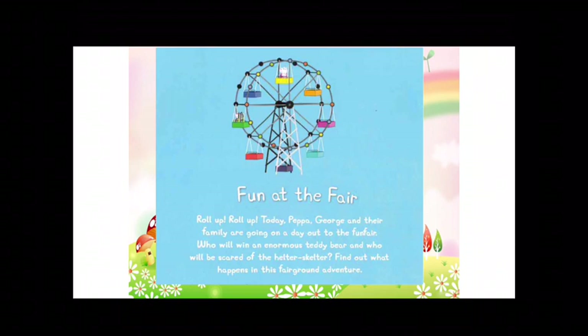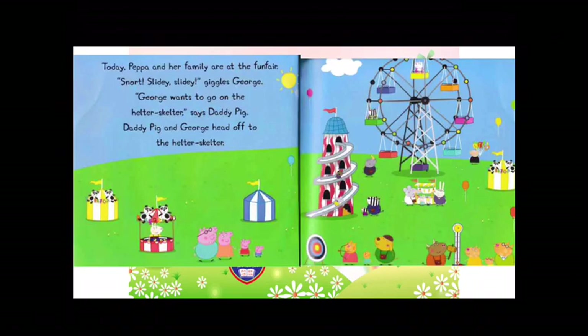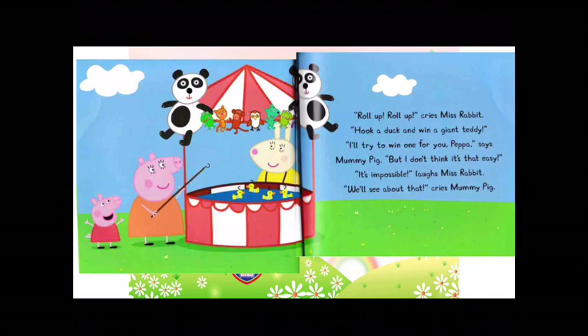Let's read the story. Today, Peppa and her family are at the fun fair. Slidy, slidy, giggles George. George wants to go on the helter-skelter, says Daddy Pig. Daddy Pig and George head off to the helter-skelter. Roll up, roll up, cries Miss Rabbit. Hook a duck and win a giant teddy. I'll try to win one for you, Peppa, says Mummy Pig. But I don't think it's that easy. It's impossible, laughs Miss Rabbit. We'll see about that, cries Mummy Pig.